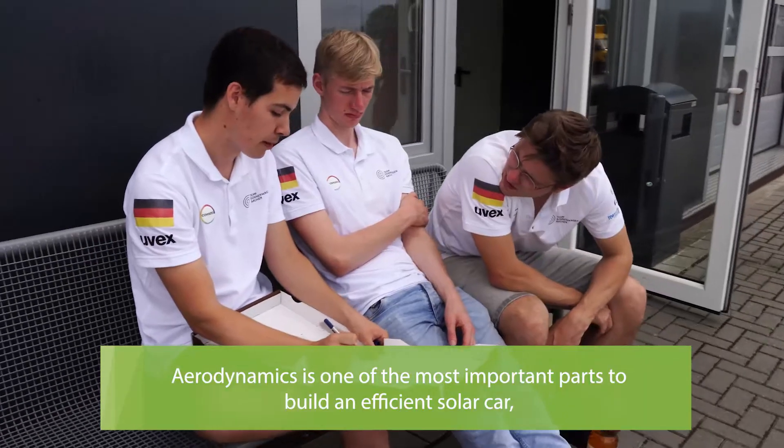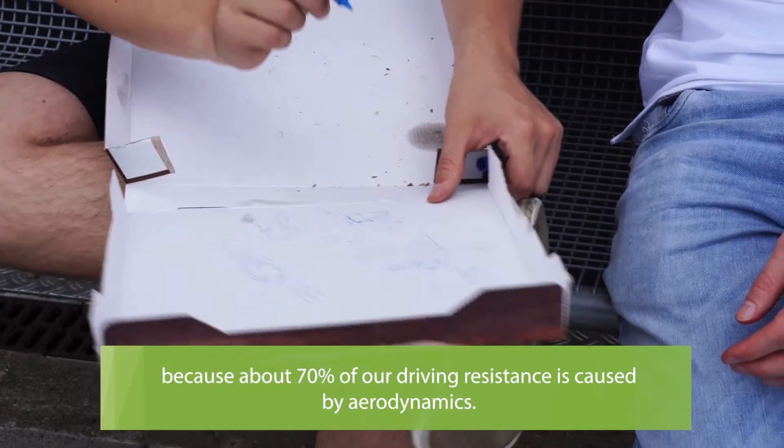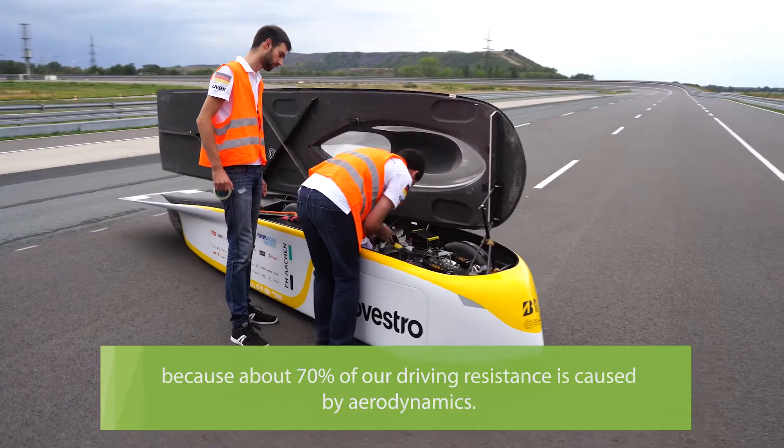Aerodynamics is one of the most important parts to build an efficient solar car, because about 70% of our driving losses are caused by aerodynamics.